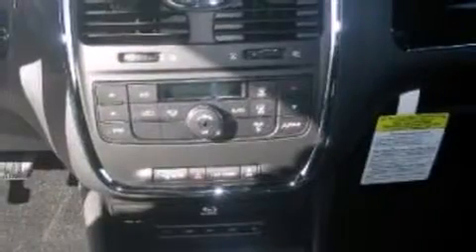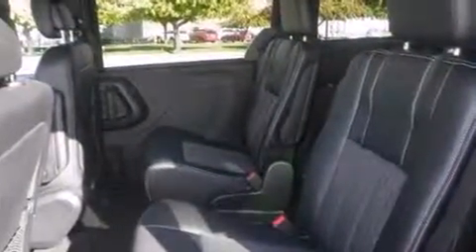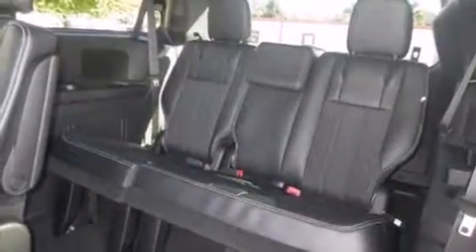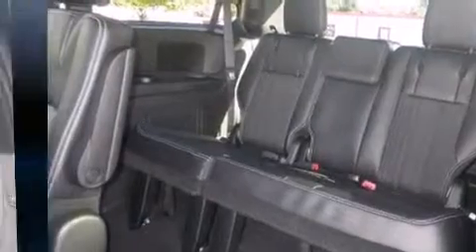Additional features include voice-activated navigation, power and heated door mirrors, and remote keyless entry. Third-row seats provide an even greater maximum passenger capacity. Audio features include a CD player with MP3 capability, steering wheel-mounted audio controls, and six speakers.